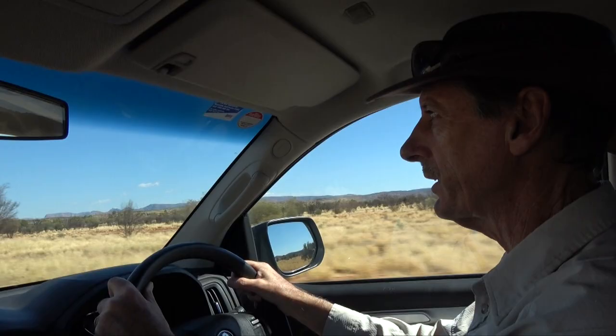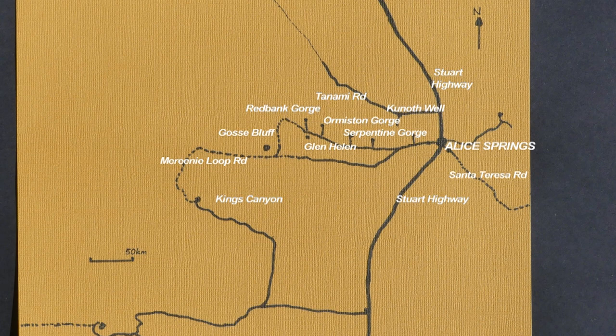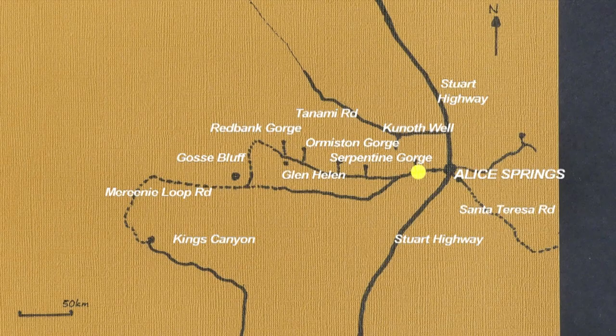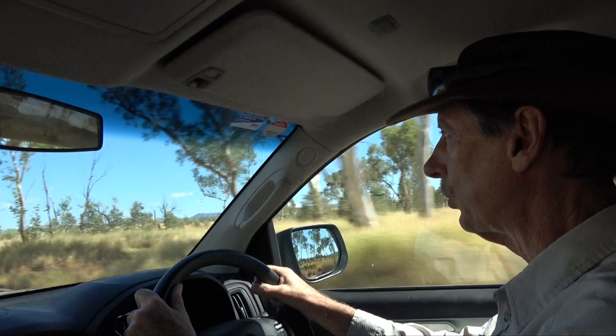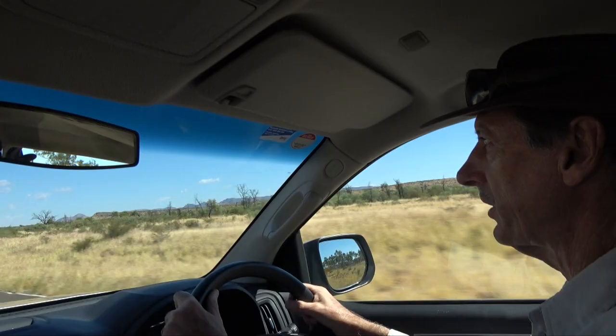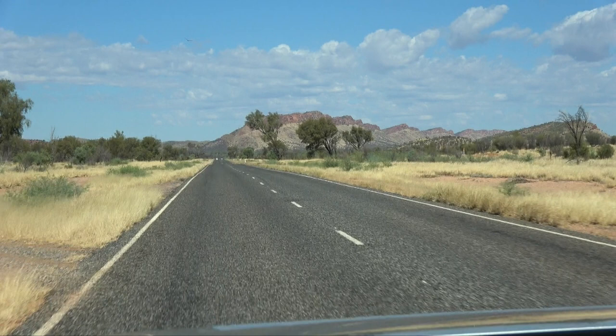This morning we're heading west beside the West MacDonnell Ranges, hoping to reach Glen Helen and stay overnight to spend the next day exploring Ormiston Gorge. Along the way we'll call into permanent waterholes to see painted finch and spinifex pigeon. A raptor is well worth pulling over for — a magnificent black-breasted buzzard with the unmistakable large white bullseye markings on the underwings.